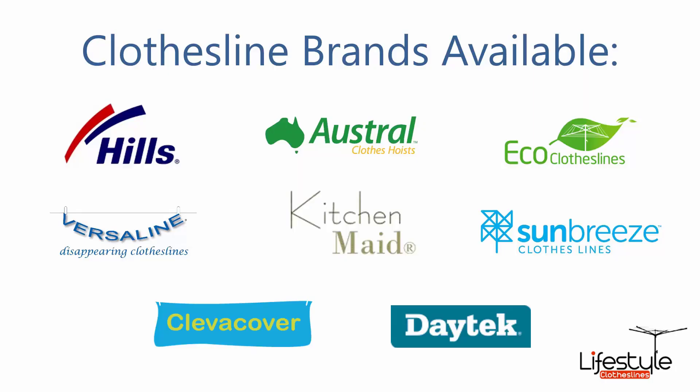All the clothesline brands are available through Lifestyle Clotheslines, with Hills, Austral and Eco Clotheslines being some of the main three big ones that we do. But you can get a range of other brands as well.